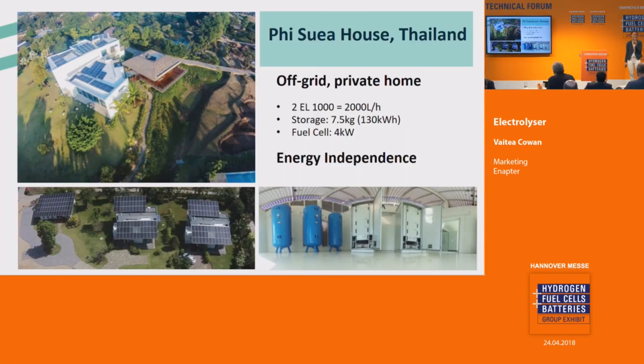In Chiang Mai, the Pi Suye House project is the world's first solar hydrogen multi-house residential project. It has two Inaptor EL-1000 units producing hydrogen from excess solar energy. Its storage capacity is 7.5 kilograms, which is equivalent to 130 kilowatt hours from the fuel cells. This project is completely off-grid and provides energy independence to the family.